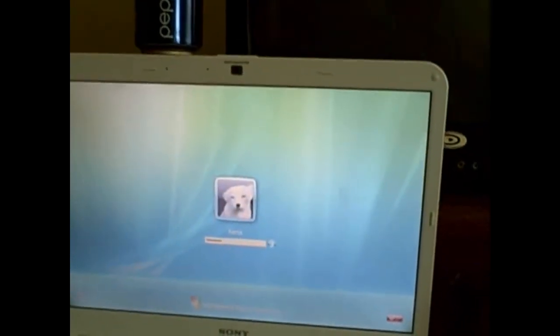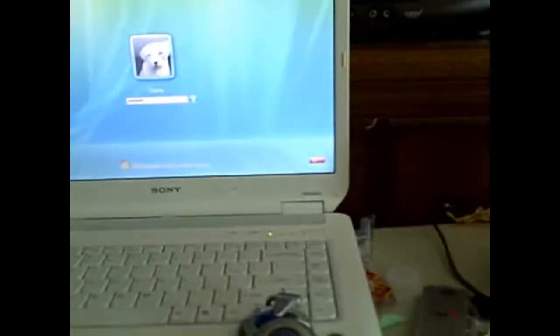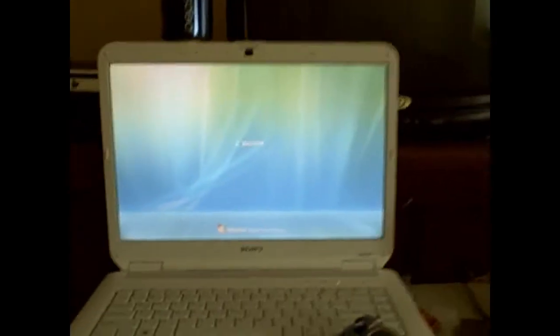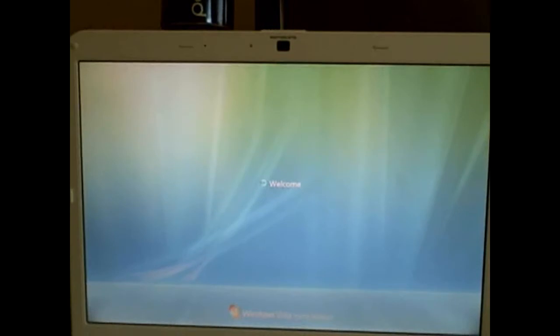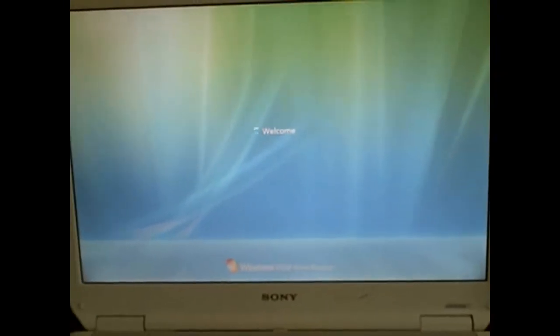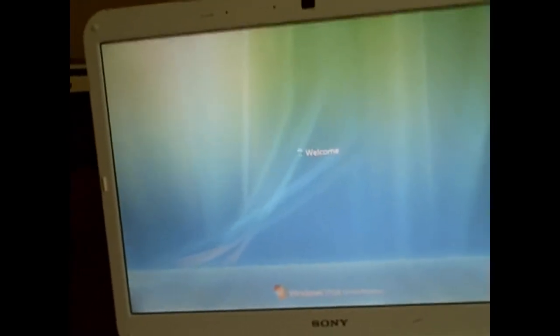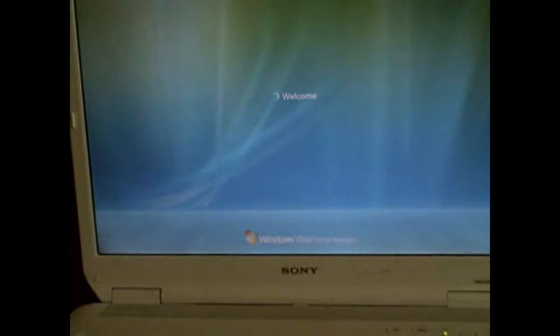Now I'm testing the amount of time Windows Vista takes to log into my desktop. I have my cell phone as a stopwatch again. As soon as I press Enter I'm going to start it — in three, two, one — start, the clock is running. About 15 seconds in and this is taking a while. 30 seconds.